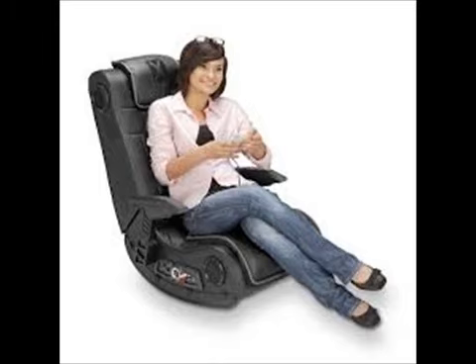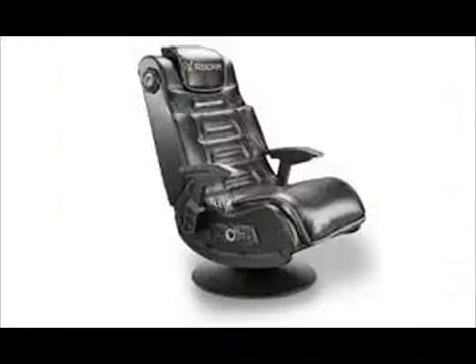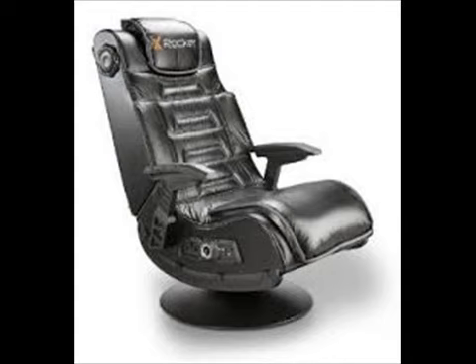The X-Rocker 51396 Pro Series Pedestal is an awesome looking gaming chair that will fit right into your entertainment or gaming room. This is a wireless gaming chair that has two speakers hidden out of sight in the headrest. It also comes with a subwoofer and AFM so you can feel the sound as you play.